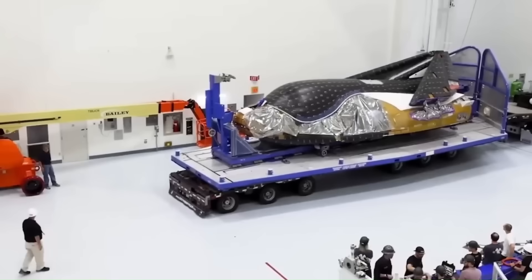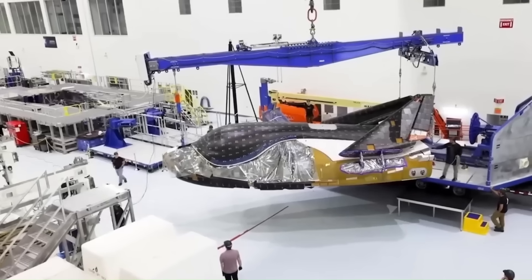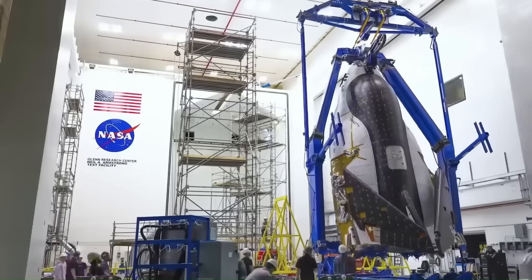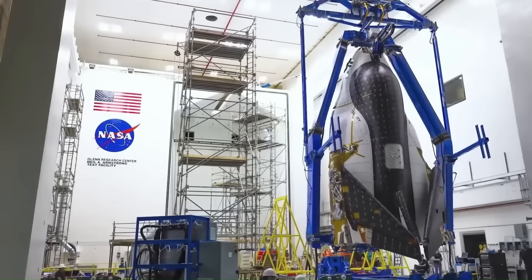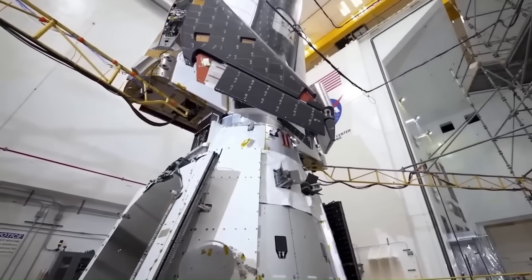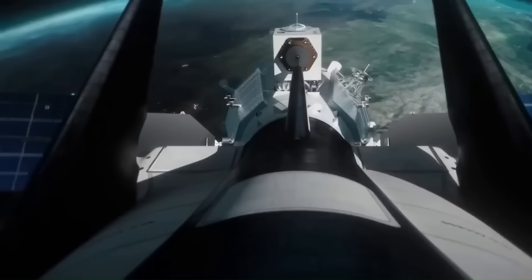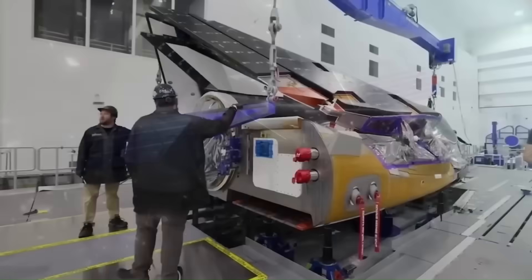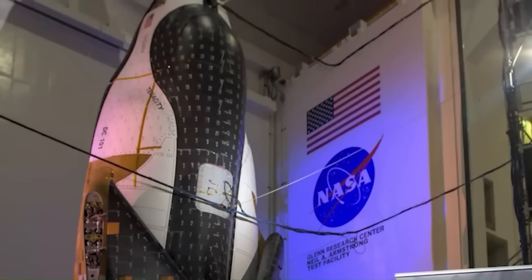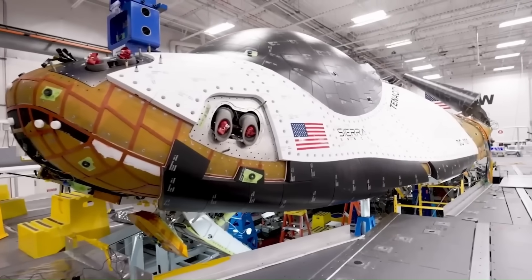Dream Chaser's story began in 2014, when its maker, Sierra Nevada Corporation, lost a legal battle against NASA. At that time, the agency gave contracts for astronaut flights to two companies — SpaceX and Boeing — and Sierra Nevada Corporation was left out. Their plan was to use Dream Chaser, which looked like a small space shuttle. But the other companies chose to build capsules, which had already been proven to work. In 2016, things changed. NASA gave Dream Chaser another chance — it was selected to carry cargo to the space station, but not astronauts. Even though that was not the original goal, it still meant Dream Chaser had a future.